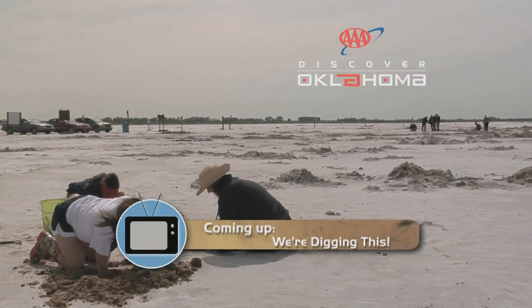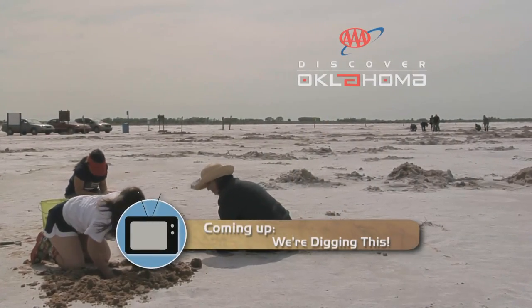Don't move because there's more to come. After a short break, we've been traveling and it's time to stop and dig in, so to speak. We'll explain when AAA's Discover Oklahoma comes back in two short minutes.